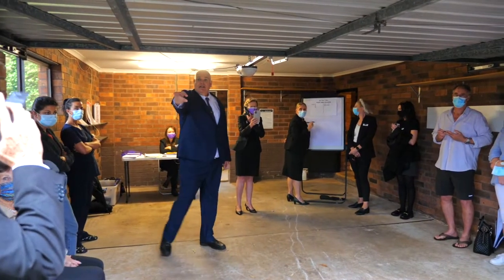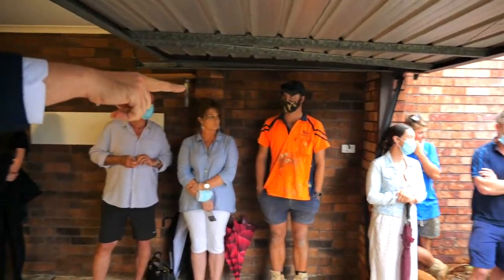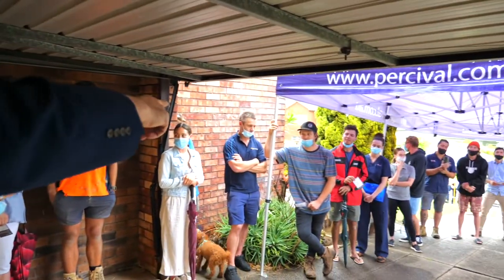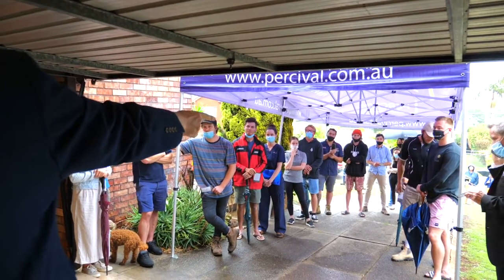560? Yes, 560 we have. 580. 590 — 590 we have. Bid's here at 590. You're all out. Bid's here at 590. 600 — 600 we have.